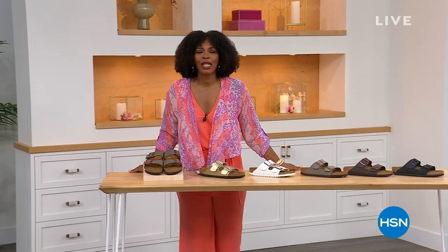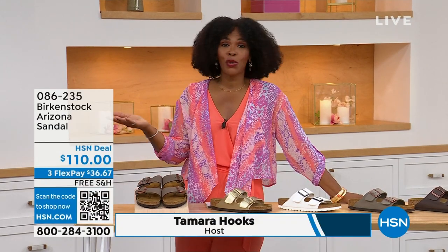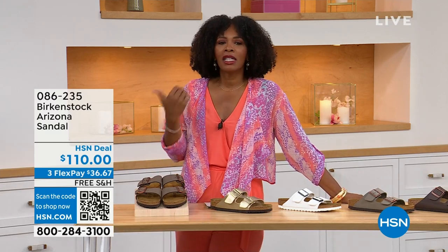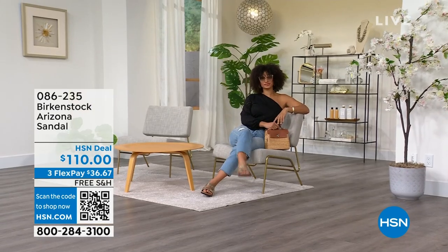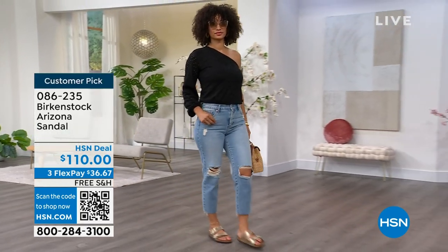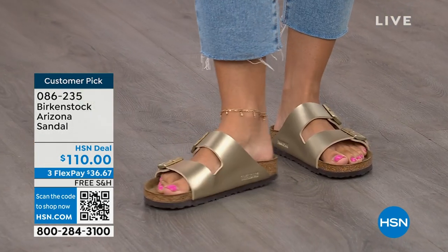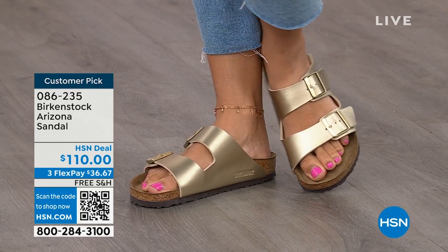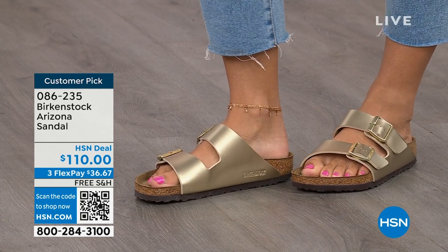You're watching HSN. I'm Tamara Hooks, your host, and this is a full hour of Birkenstock — the footbed, the shoe, the footwear you know and love. I love that we have them here at HSN, because we have styles and maybe some colors you don't traditionally see in stores. Let's talk about the Arizona. Those are the ones that Brooke is wearing. This style is so iconic — everybody thinks it was the very first Birkenstock, but it wasn't; the Madrid was first. The Arizona, though, is probably the one you see everywhere.